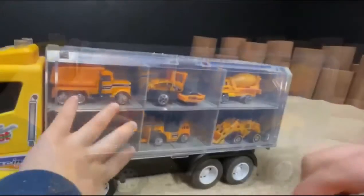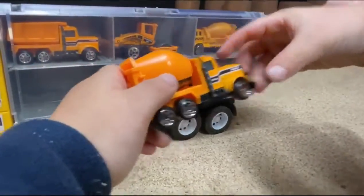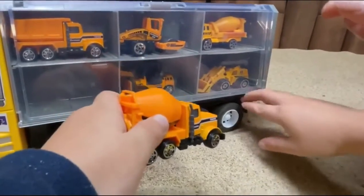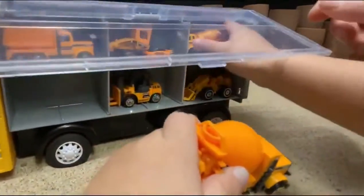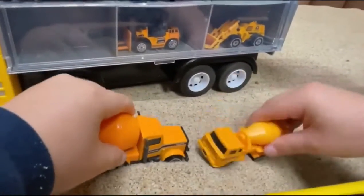So everybody, what do you have in here? What's that? It's a big cement truck. There's some cement truck. And there's the other cement truck. We have two cement trucks. There's one in here. Hi, guys. Two cement trucks.